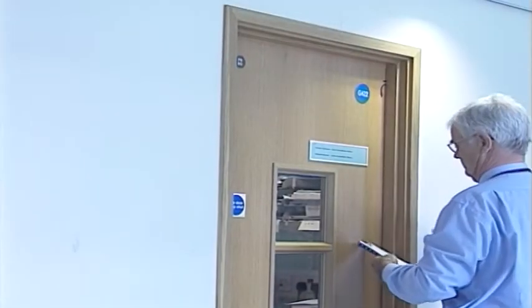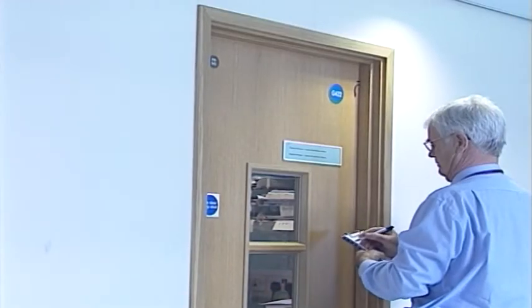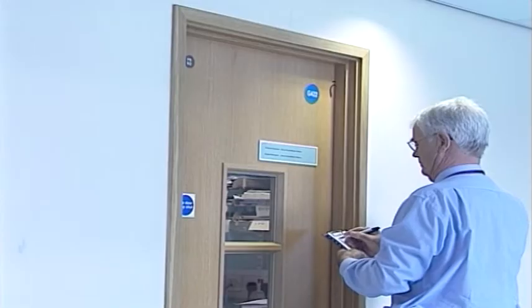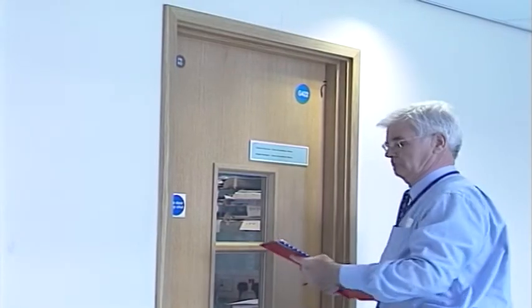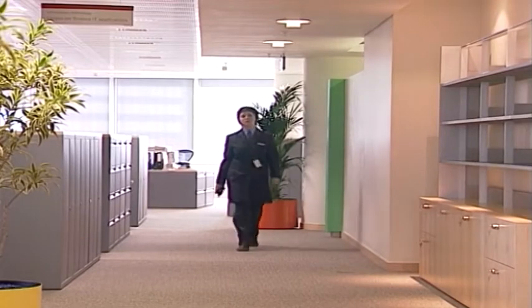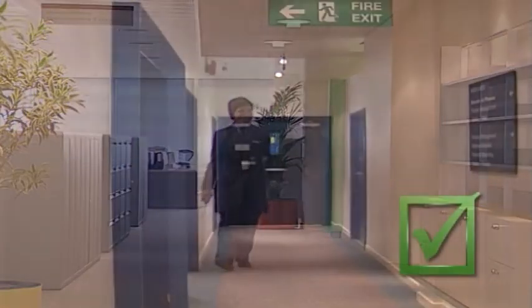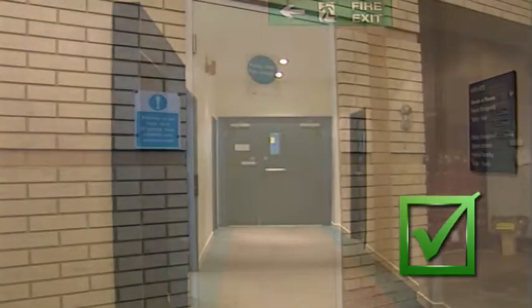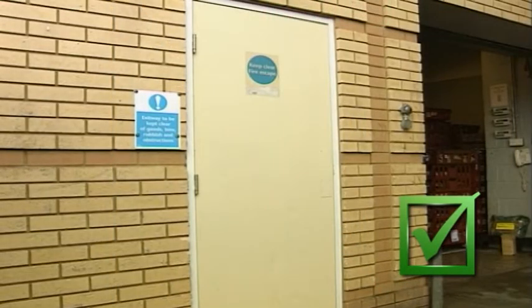Your role in the day-to-day fire safety of the company or organisation is equally important, as preventing fire is largely common sense and requires no special skills. As part of your normal daily routine, fire escape routes should be checked to ensure they are free from obstructions, and that includes those leading from the building.